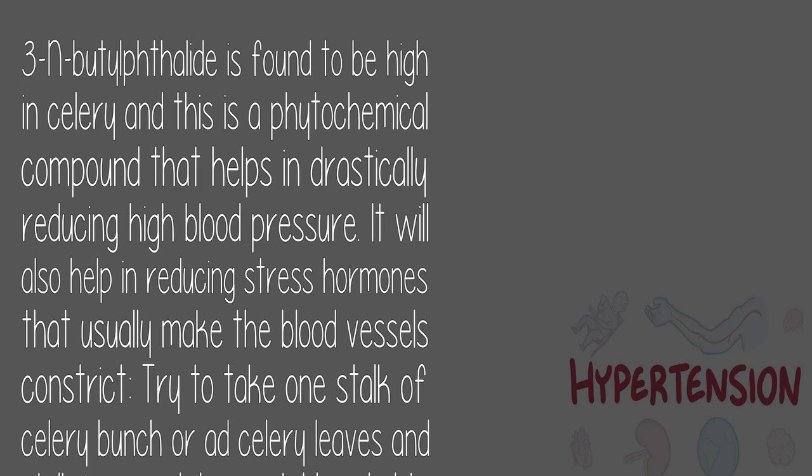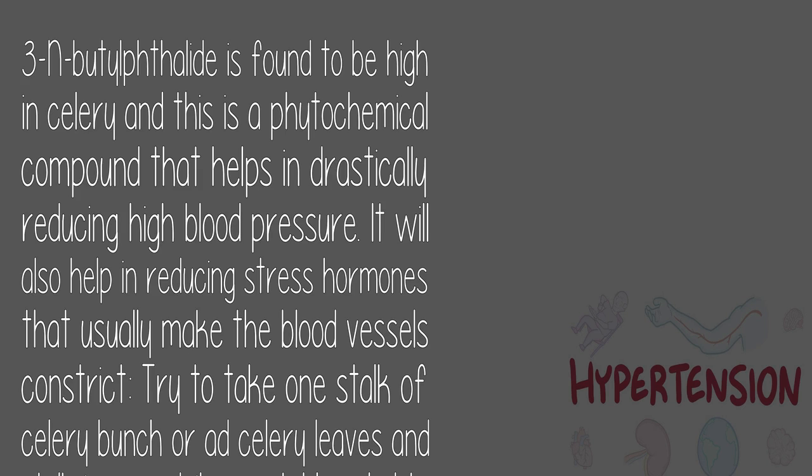7. Celery leaves: 3-N-butylphthalide is found to be high in celery and is a phytochemical compound that helps in drastically reducing high blood pressure. It also helps in reducing stress hormones that usually make the blood vessels constrict. Try to take one stalk of a celery bunch or add celery leaves and stock in your daily vegetable salad to help lower blood pressure. Consume a glass of water along with the celery stalk.